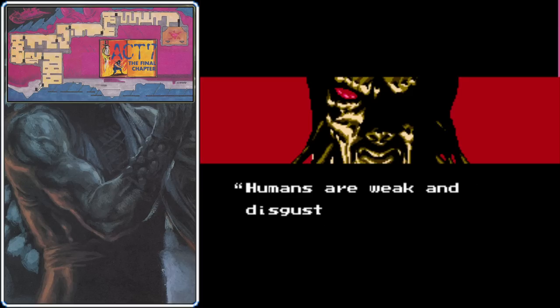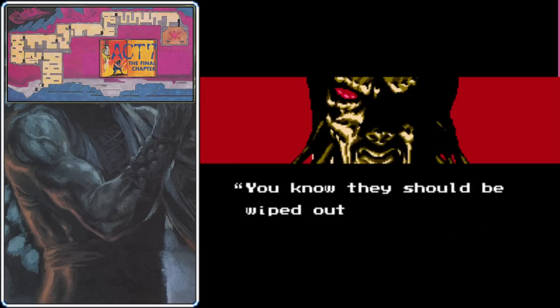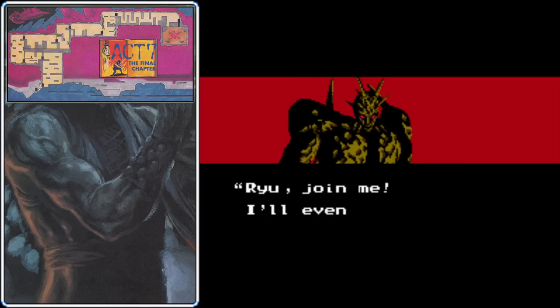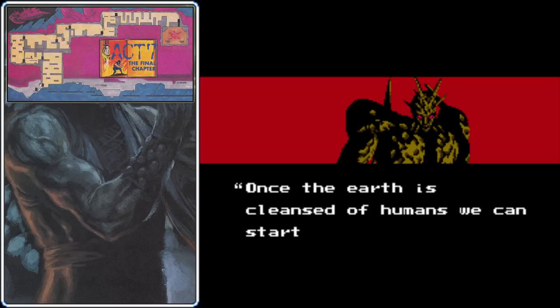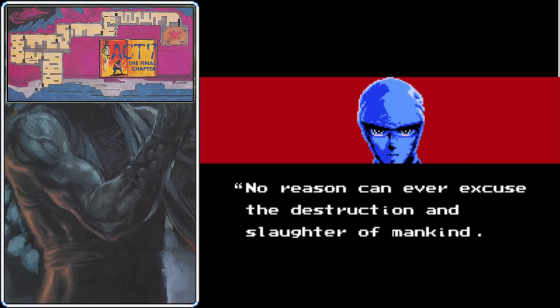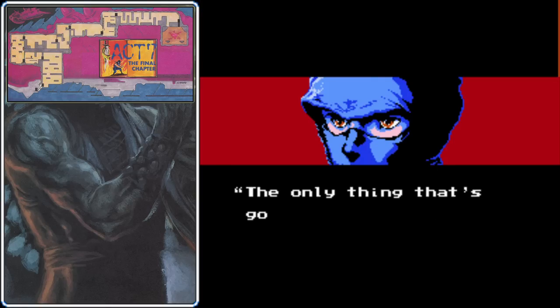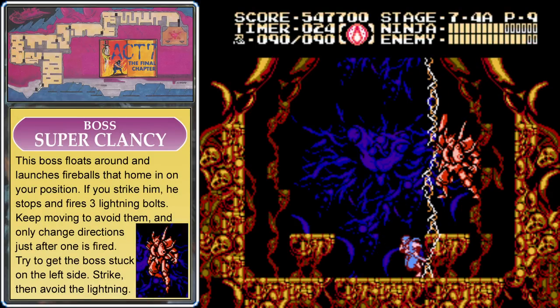He asks Ryu to join him, offering to bring a perfect human with them. We're not going to do that. No reason can ever excuse the destruction and slaughter of mankind. It's about time we went all Hunt for Red October on this warship — you're going down, Clancy. This first form of the boss may be the hardest boss in the entire game. Whenever you strike him, he launches three lightning bolts. Try to get him on the left side, hit him a couple times from that platform, then run to the right and turn to the left after the second lightning bolt fires.